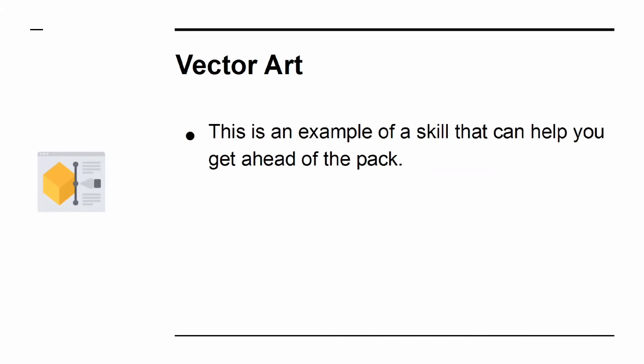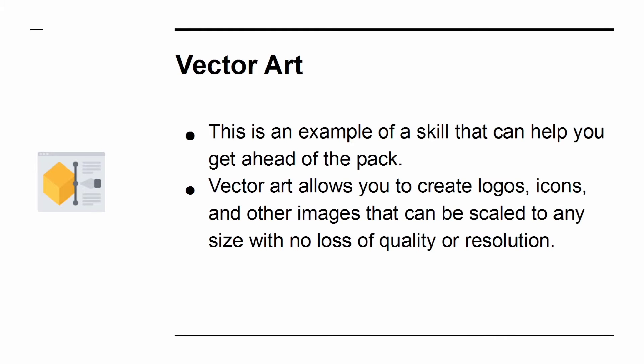Vector art is an example of a skill that can help you get ahead of the pack. Vector art allows you to create logos, icons, and other images that can be scaled to any size with no loss of quality or resolution.